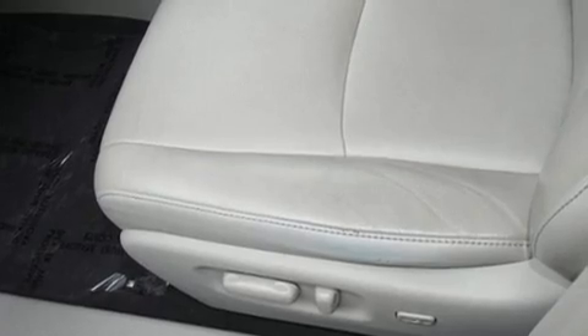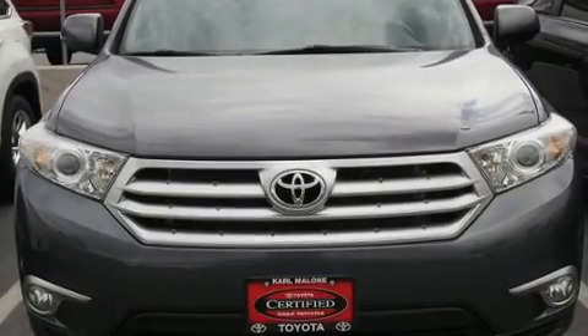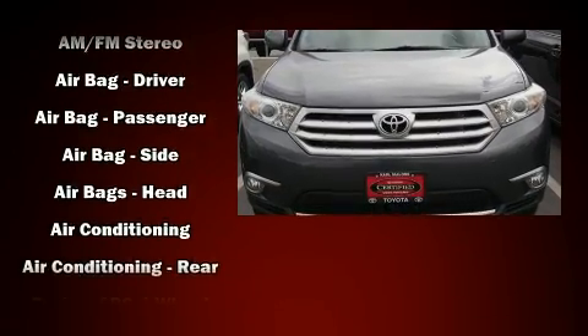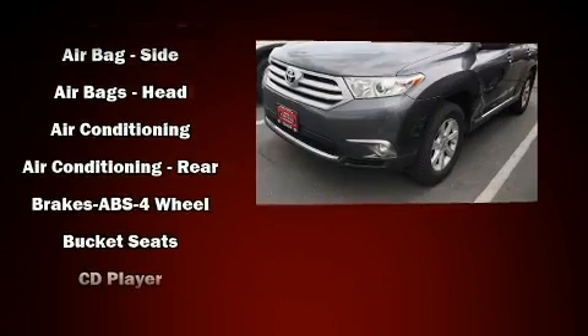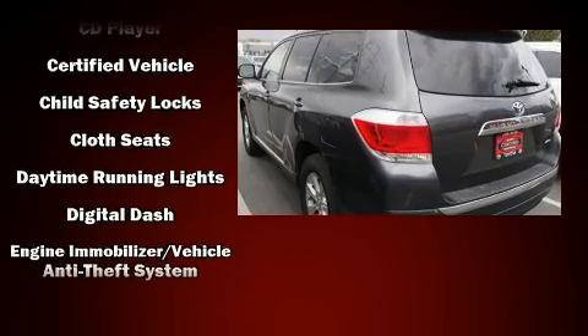Safety equipment has been integrated throughout, including head curtain airbags, front side impact airbags, traction control, brake assist, anti-whiplash front head restraint, a panic alarm, and four-wheel disc brakes with ABS.